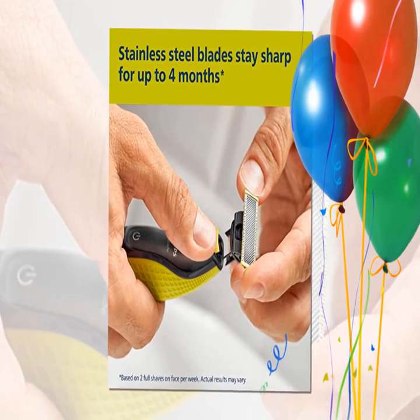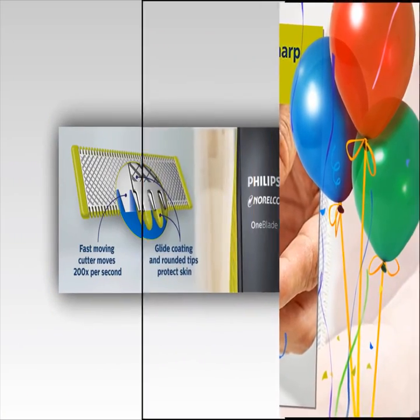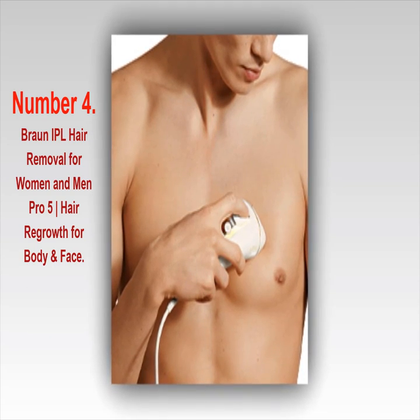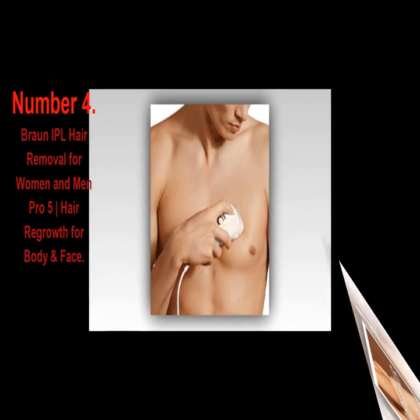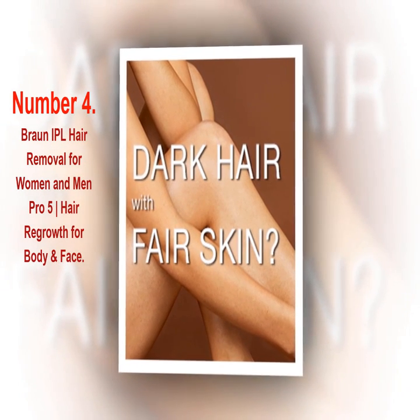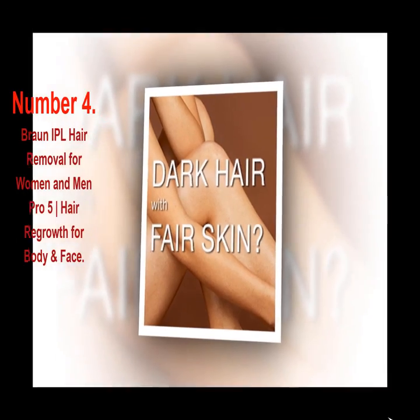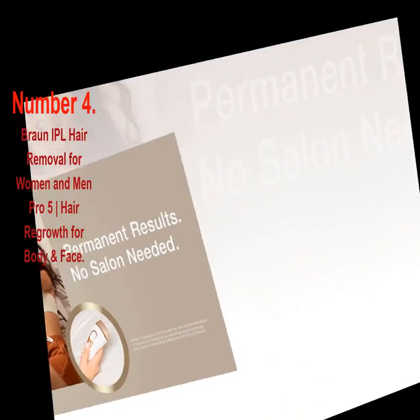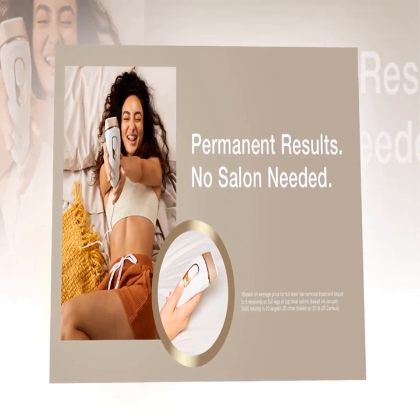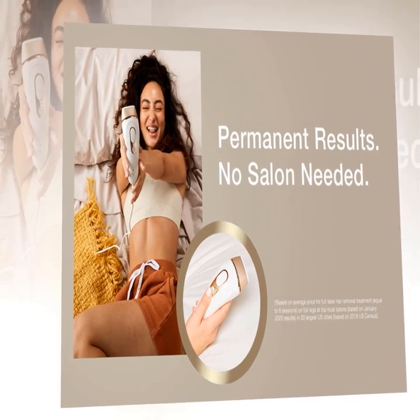Replaceable One Blades last up to 4 months. Number 4: Braun IPL Hair Removal for Women and Men Pro 5 Vertical Bar Hair Regrowth for Body and Face. The latest generation IPL from Silk Specialist Pro Braun — Silk Expert Pro 5 — is the safest, fastest, and most effective IPL for permanent hair loss in just 4 weeks.